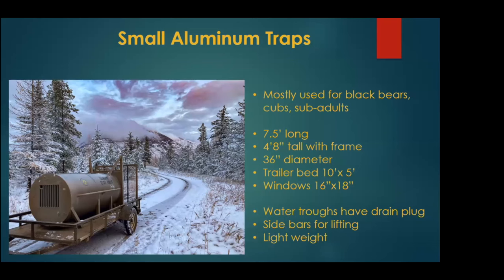We have four small aluminum traps used mostly for black bears, cubs, or smaller sub-adults. They're about seven and a half feet long with a 36-inch diameter. These do have water troughs with drain plugs, which is really nice — you can drain the water from the outside. Really lightweight traps — great for taking them off the trailer. They have sidebars as well.